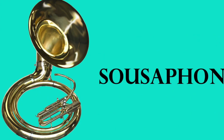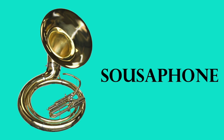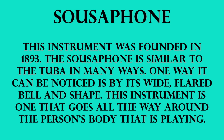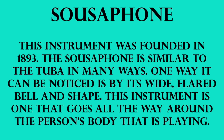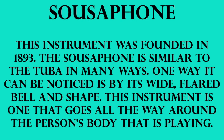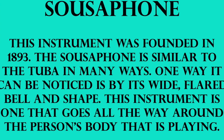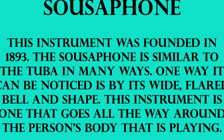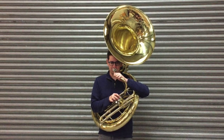The last one is the sousaphone. This is a very interesting instrument — it is fairly large, and I said that the tuba was heavy, but this instrument is heavier. It has a very unique shape and you can see the tubing wrapped around a few times. Here are some facts: this instrument was founded in 1893. The sousaphone is similar to the tuba in many ways. One way it can be noticed is by its wide flared bell and shape. This instrument is one that goes all the way around the person's body that is playing. I have a picture I want to show you so that you can see how it looks for somebody to play. This instrument literally has to be put on over somebody's head because it goes around the body.